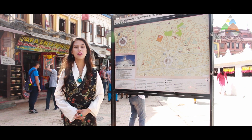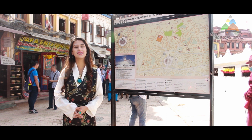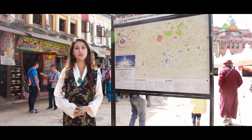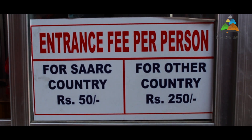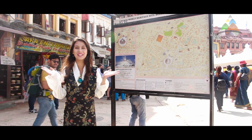So now we are inside Boudhanath Stupa. For all tourists out there, you need to buy a ticket from the ticket counter. It will cost you 50 rupees for SAARC country nationals, 250 for non-SAARC country nationals, and it's free for Nepali. Now let's explore Boudhanath Stupa.